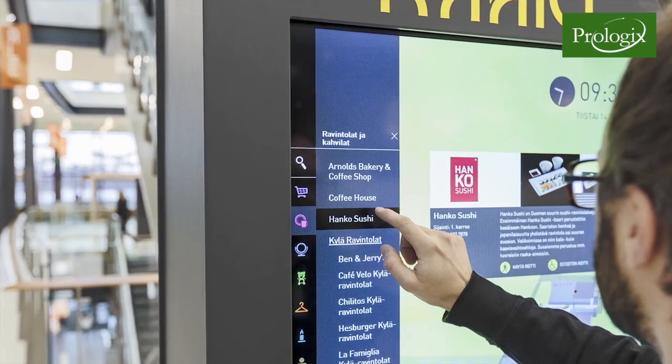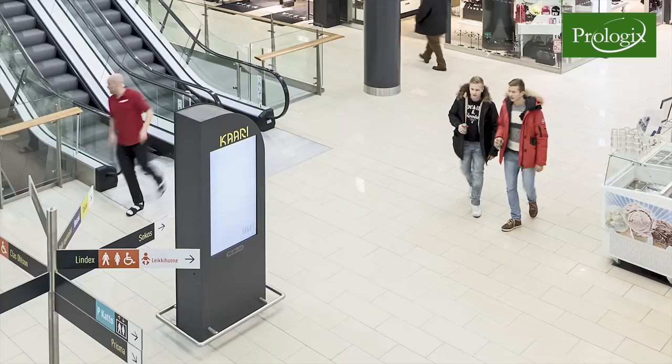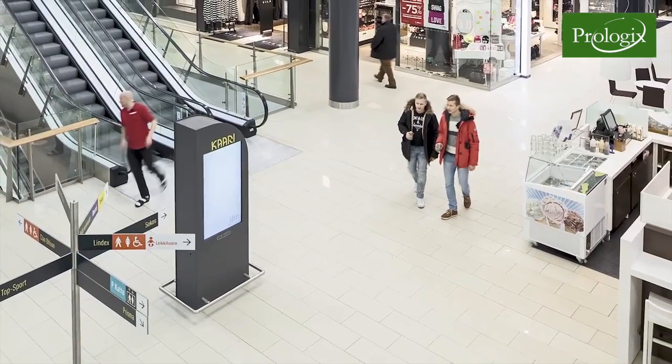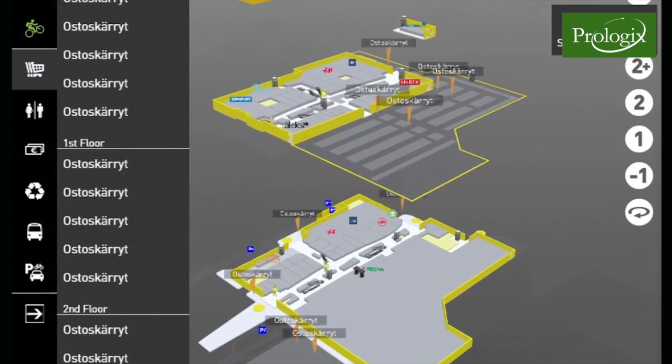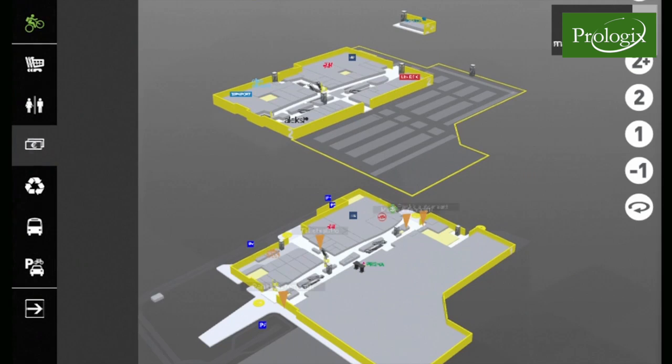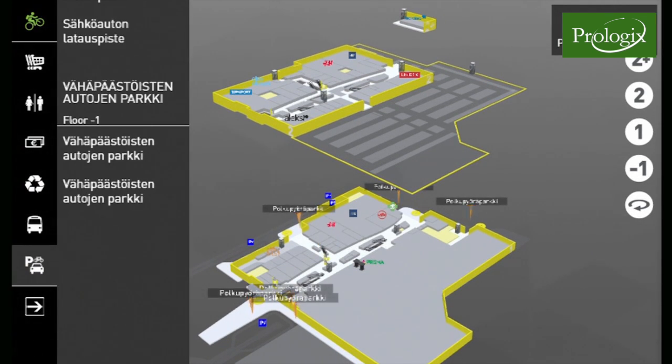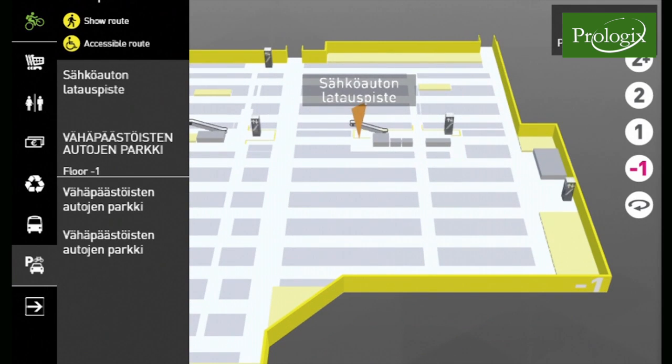BCN Dynamic Wayfinding System is a centralized information and guidance system for commercial establishments. All desired information on products, offers, points of sale, public spaces, services and, for example, public transportation schedules can be presented to the customers.